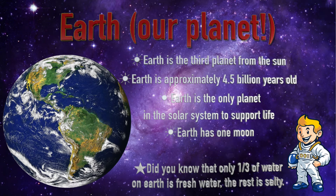Earth, which is our planet, what we live on. Earth is the third planet from the Sun and is approximately 4.5 billion years old. Earth is the only planet in the solar system to support life. Earth has one moon. Did you know that only a third of water on Earth is fresh water? The rest is salty.